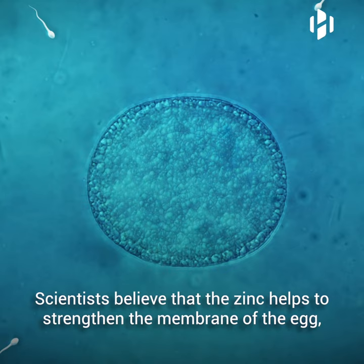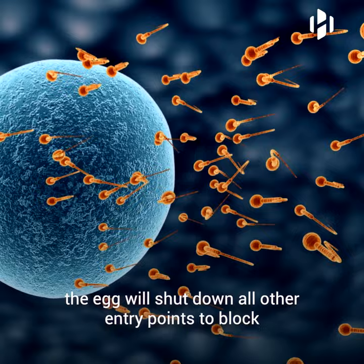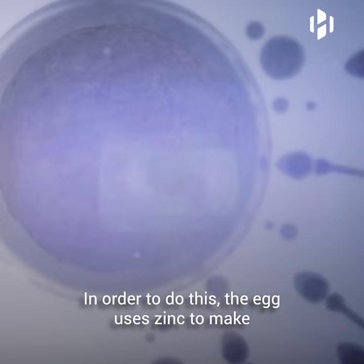Scientists believe that the zinc helps to strengthen the membrane of the egg and stop any additional sperm from getting in. In other words, once an individual sperm is successful, the egg will shut down all other entry points to block other sperm from coming in. To do this, the egg uses zinc to make its outer wall stronger and impenetrable.